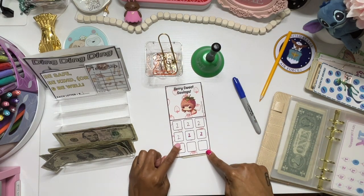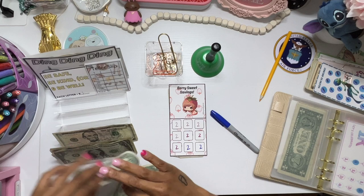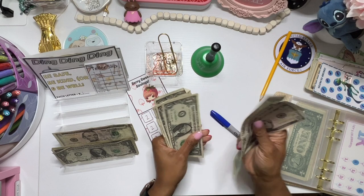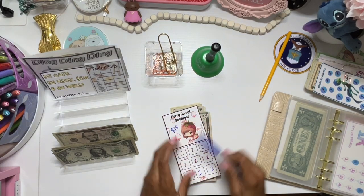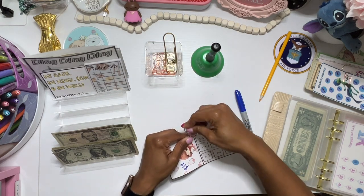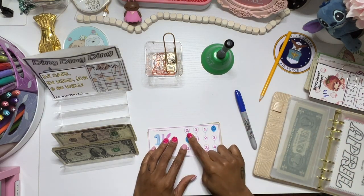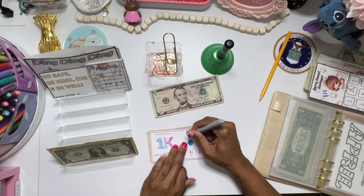This one is from my Ko-fi shop — it's listed as a freebie. Oh, we might not have enough. So we have this one — I don't think we're going to have enough. Here's five — this is from Mindy's Budgeting.